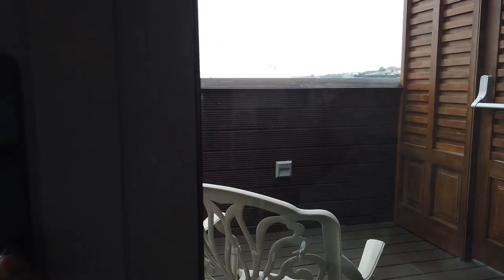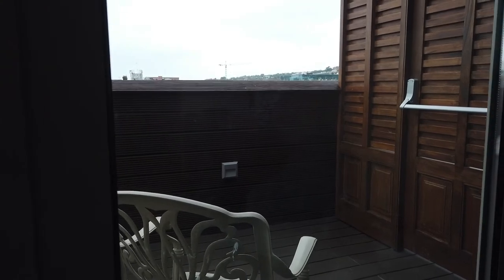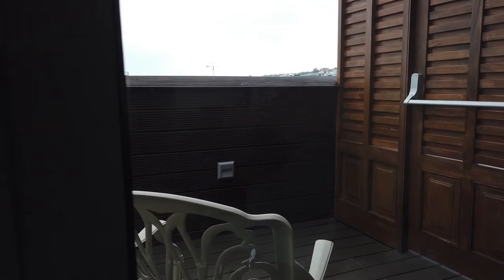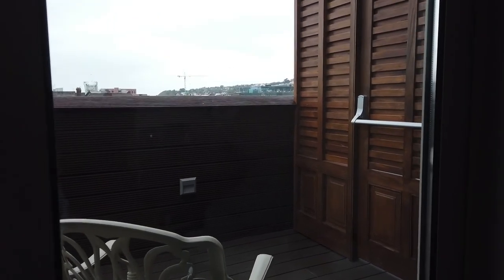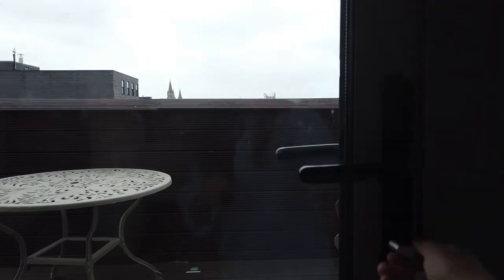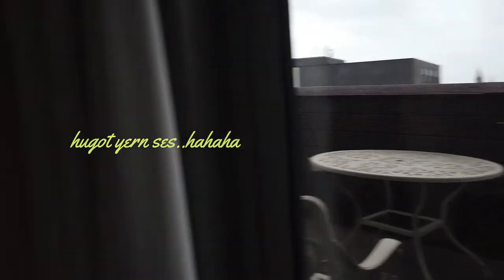Tapos, meron kayo dito sa labas. Open natin. I don't know how to open it. Hindi ko ma-open, guys. Huwag na natin pilitin pag ayaw i-open.